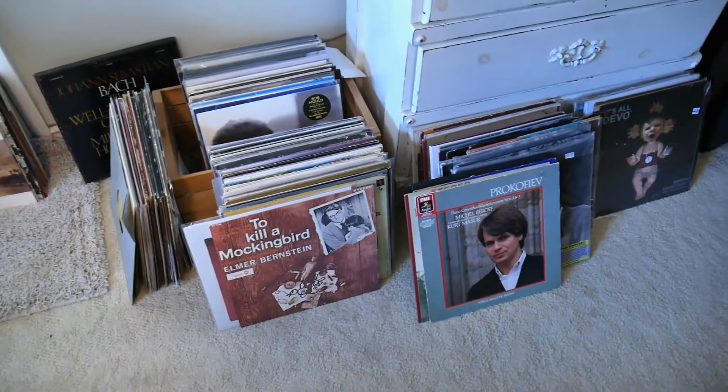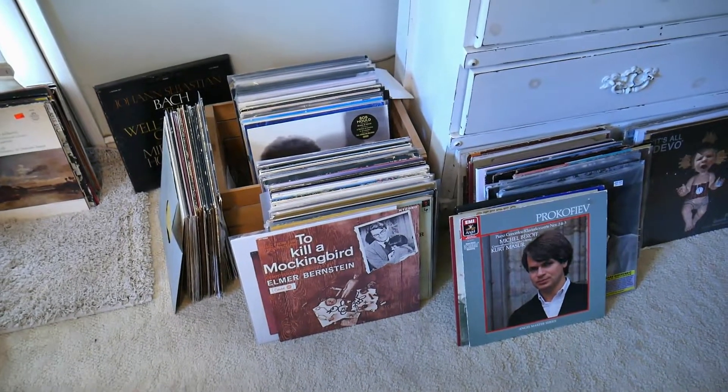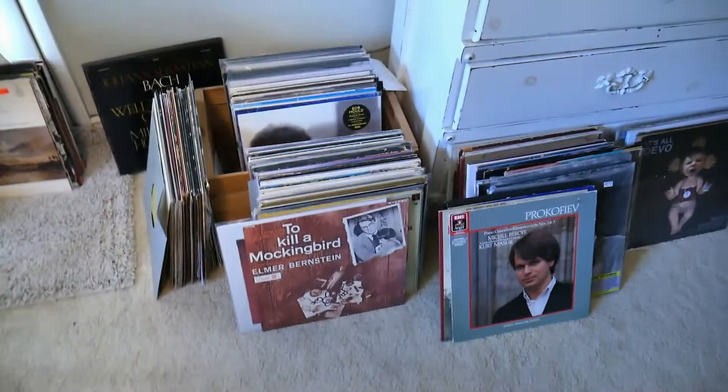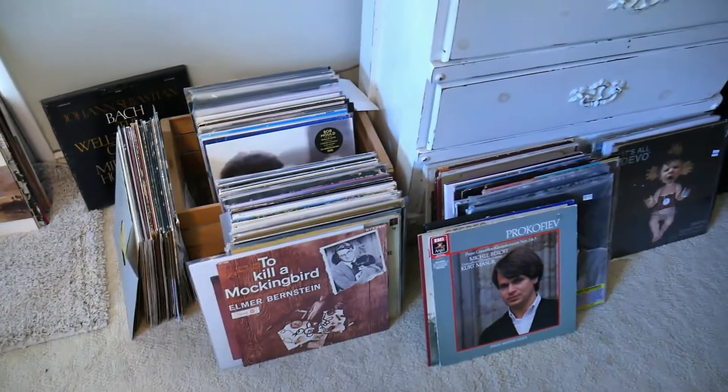I didn't even get into CDs because that's a whole other video. Alright guys, thank you for your patience. This is a cautionary tale — don't end up like me. Do something with your life besides filling it up with dusty, scratchy records.